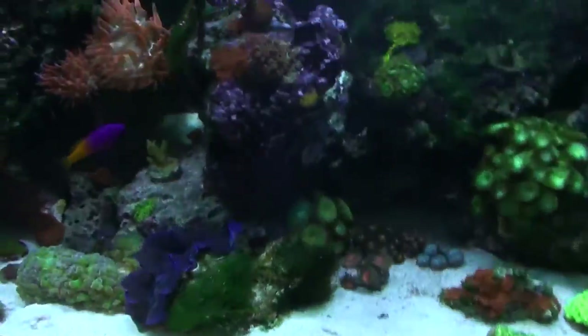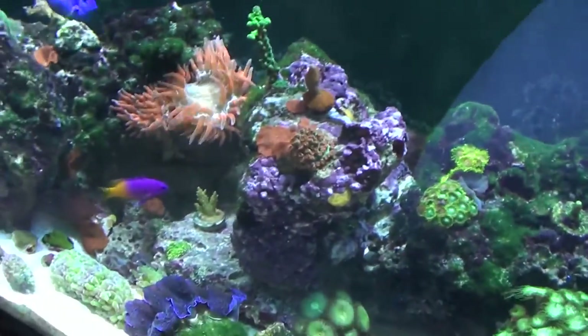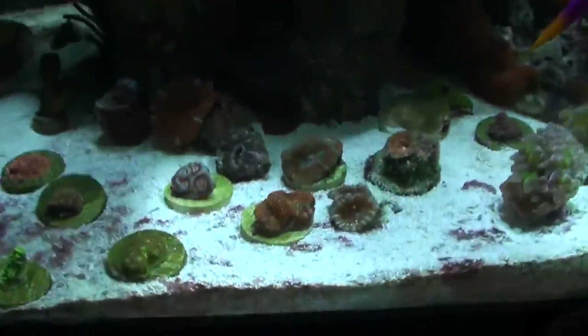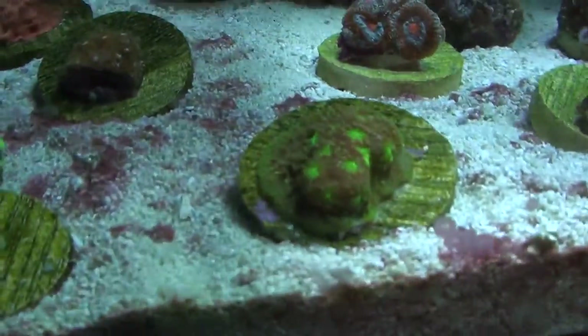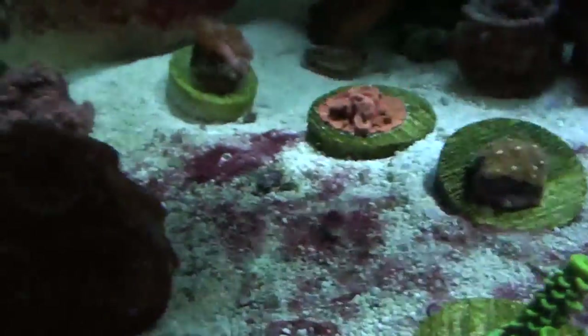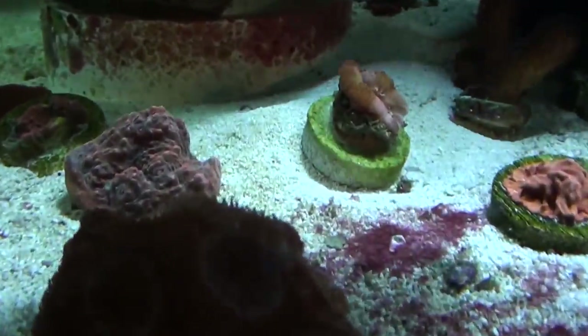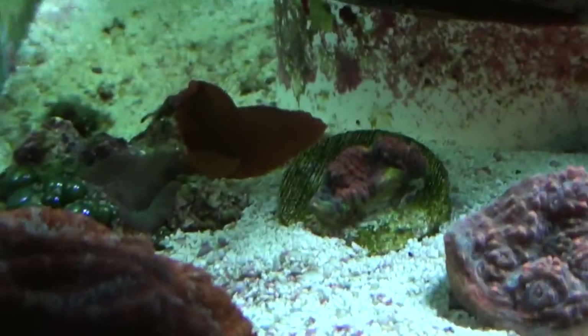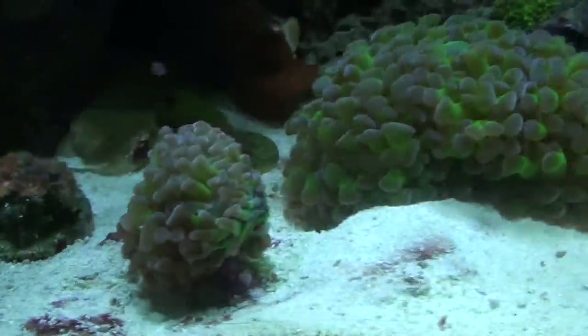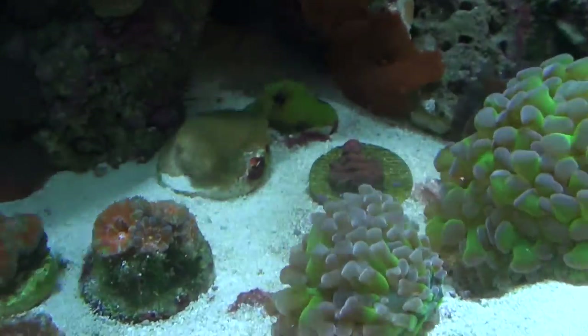I'm just curious if I shut off these actinics here real quick, if this helps any of my coloring. I kinda doubt it but let's just see what the regular halides do. Yeah, I don't think it's going to do any of them much justice — it actually made them worse because it needs that red color to really bring them out.